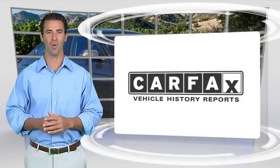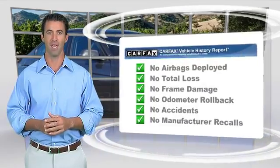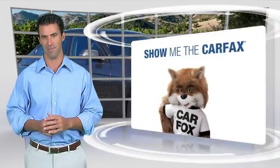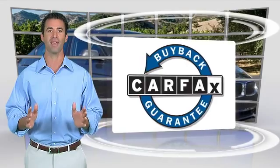Here's another high-quality vehicle with a CARFAX vehicle history report. Be sure to find a complimentary copy of this report online or contact a dealership. This vehicle qualifies for the CARFAX buyback guarantee.